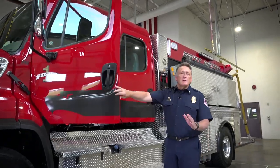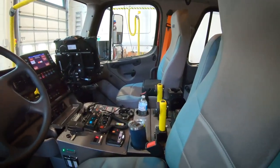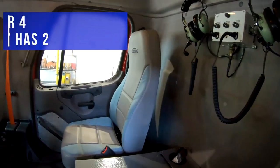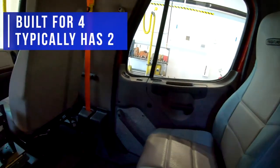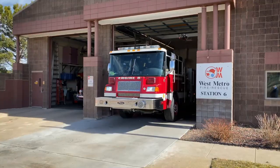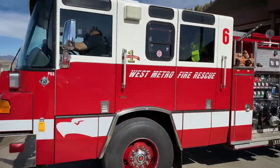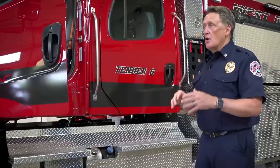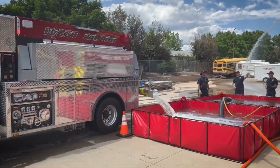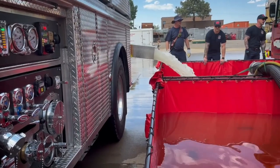One of the unique things about the design of this Tender is that we built it with a four-person cab, which is not normal for a Tactical Tender. Normally, the classification only requires a two-person cab. We decided to give ourselves options so we could cross-staff from Engine 6 to Tender 6, giving the officer the ability to split the crew and bring both the engine and the Tender, or everyone can ride in the Tender and operate as a water supply group.